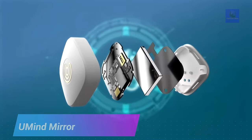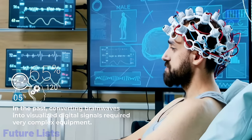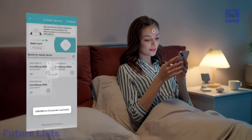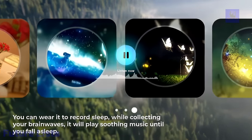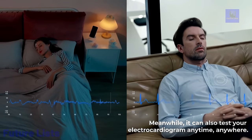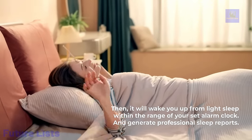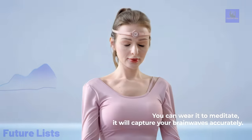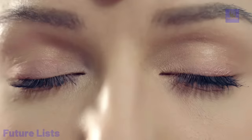Unlock your mind's potential with U-Mind Mirror. This EEG-powered wearable device uses advanced brainwave technology to accurately measure your mental state and optimize your mental performance. A companion app provides personalized insights and feedback to help you track progress over time. It features an advanced 6-channel EEG sensor to measure brainwave activity in real-time, letting you monitor five distinct types of brainwaves — alpha, beta, gamma, delta, and theta — with personalized recommendations based on brainwave patterns and guided meditations and brain training exercises.